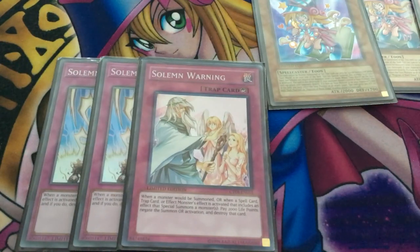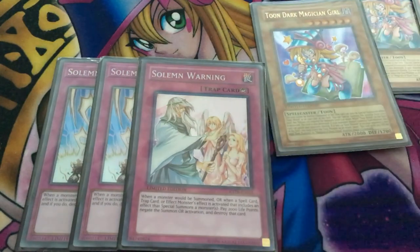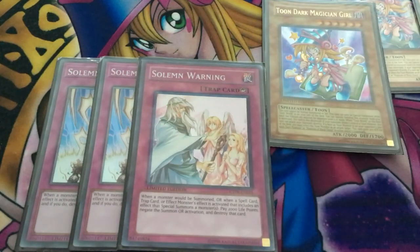Finally we play two Solemn Strike and one Solemn Warning. Our deck is already very slow, and chances are the decks you'll face playing this will be faster and more consistent. Solemn Strike and Solemn Warning are nice budget ways to stop your opponent. Hand traps would clog this deck up too much, but Strike and Warning are really nice cards to slow your opponent down.